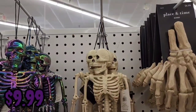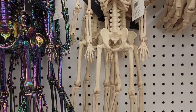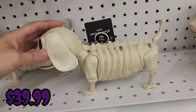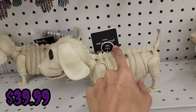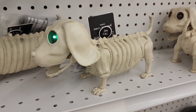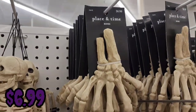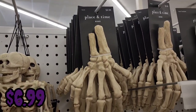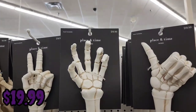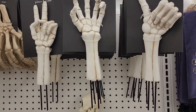They also had regular skeletons on a smaller scale for $9.99, a skeleton dog that lights up and barks for $39.99, skeleton hands for $6.99, and ground stake skeleton hands that I thought were really cool for $19.99 a piece.